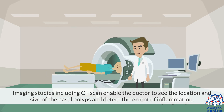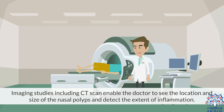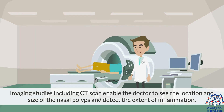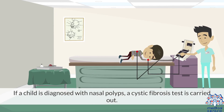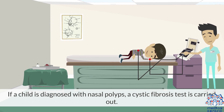Imaging studies, including CT scan, enable the doctor to see the location and size of the nasal polyps and detect the extent of inflammation. An allergy test may be performed if your doctor thinks allergies may be contributing to polyp development. If a child is diagnosed with nasal polyps, a cystic fibrosis test is carried out.